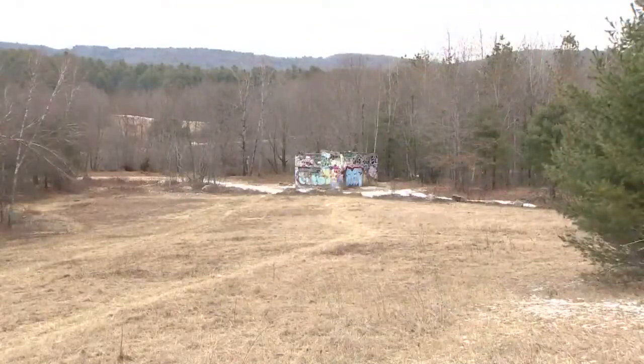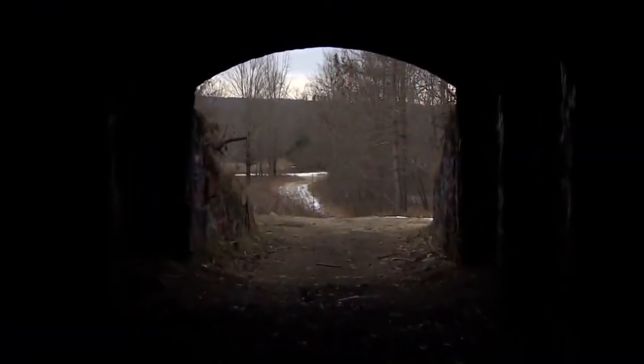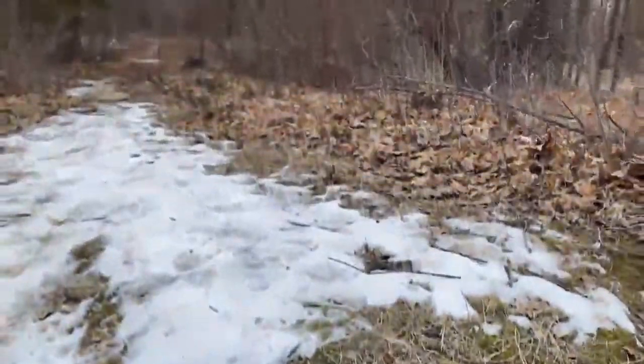Oh my God, it's awesome. Not a lot of places are still out there. You would think vast land like this would be developed, but fortunately it's not.